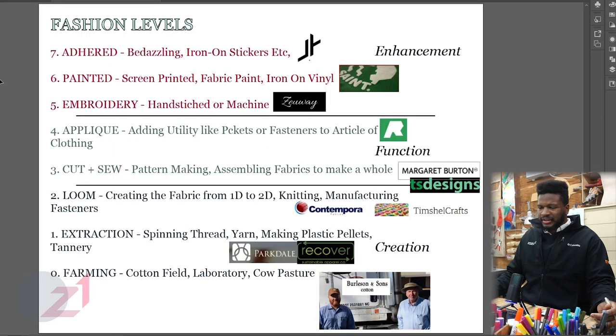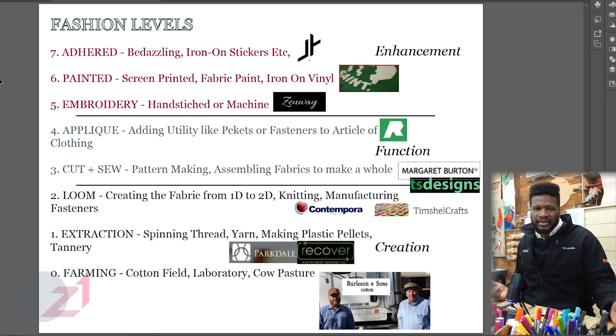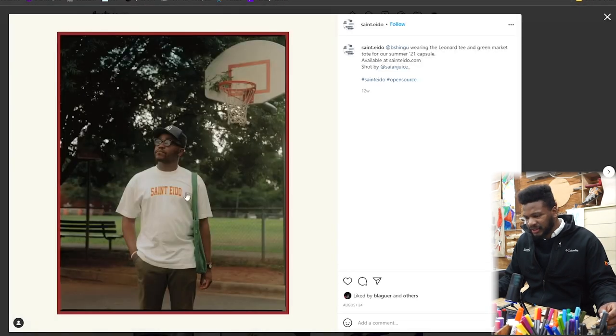And then you go down to painted. That's like screen printing, painting with paint on fabric, fabric paint, or iron-on vinyl. I think St. Ito does a lot of good stuff with this locally — very cool aesthetic, kind of a vintage look to it.